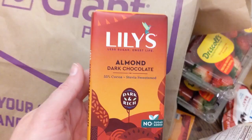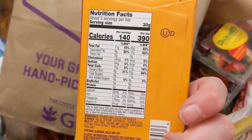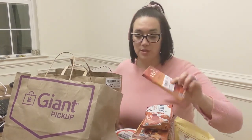There was a sale going on for Lily's bars of chocolate. This is not something I would have every day — of course, in moderation. But this one, for the Lily's bar, it's the almond dark chocolate, 55% cocoa. It's one of these sweet treats for keto dessert that would be great.